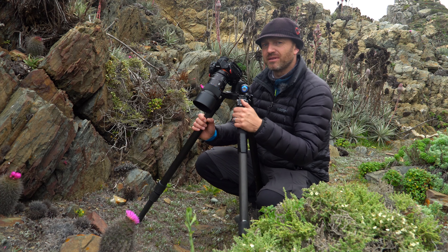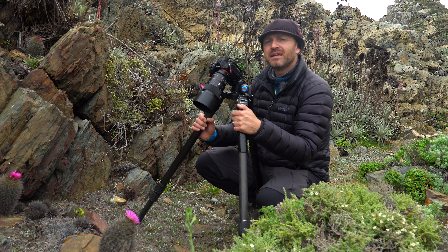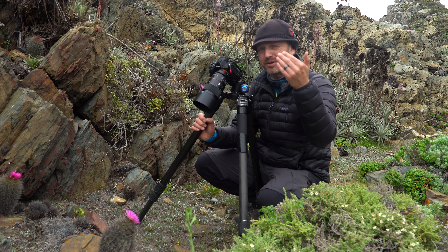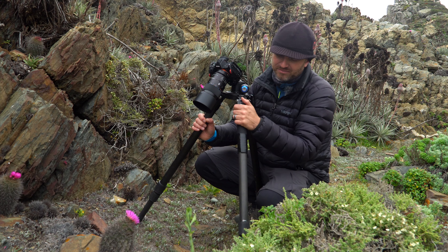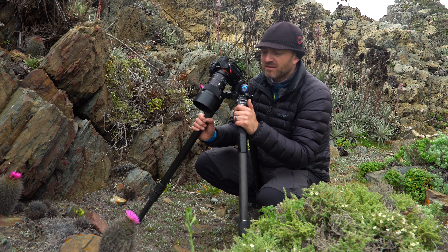Second, how close I am to the subject — the rule is that the closer I am to the subject, the lesser the depth of field I achieve. Third, the aperture of the lens — the more closed it is, a higher F-number, the greater depth of field I'll have. On the contrary, a wider aperture, a lower F-number, gives me a lesser depth of field.